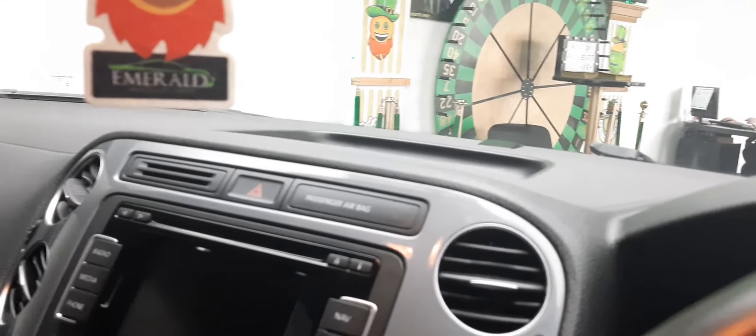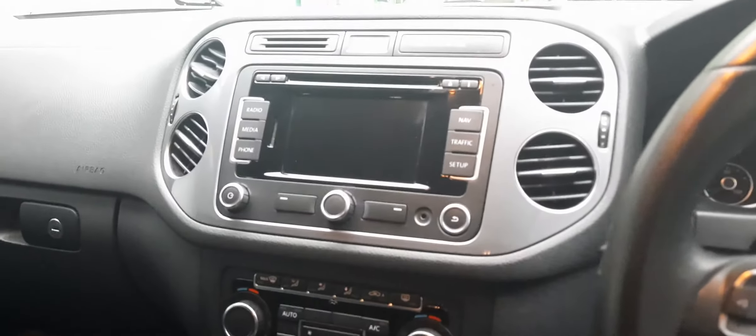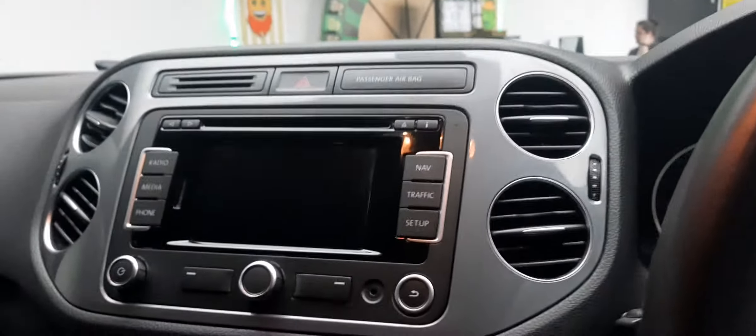To get the full experience of that centre console, let's turn the car on. Hmm, I don't seem to have the right keys — I'll go grab them in a minute. But let's first point out you've got your interior lighting here and a nifty little compartment right there — that's where I'd stick my keys. In fact, I'll pop these incorrect keys in there for now.